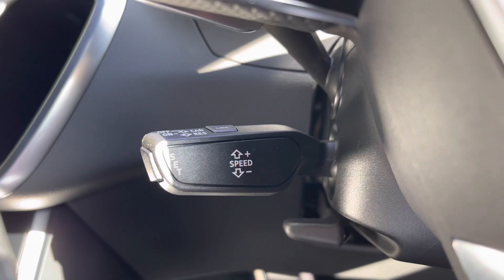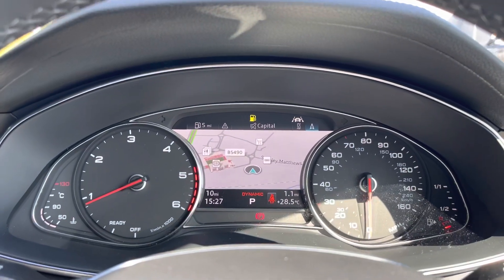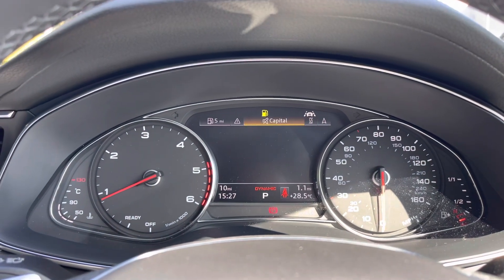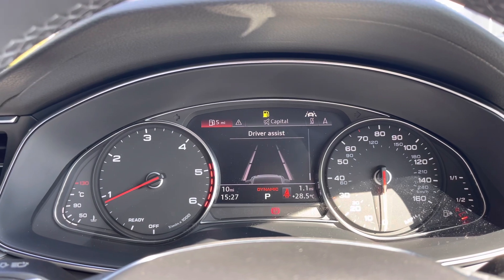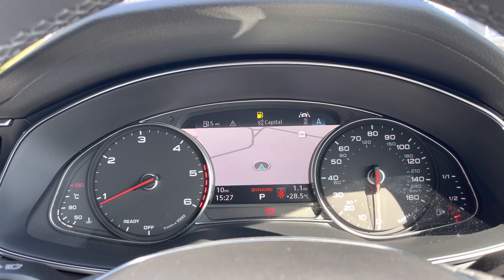Down below we have the cruise control stalk which is perfect for those longer motorway journeys. Taking a look at the analogue dial display we can see it shows all the information the driver needs whilst on the road, while the central screen can be configured to show different car information and settings as well as get a view of the satellite navigation system.